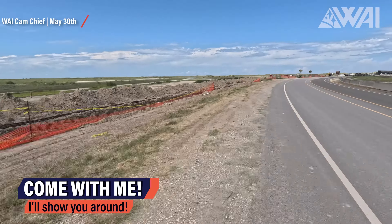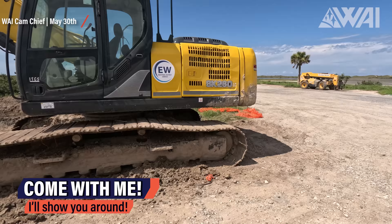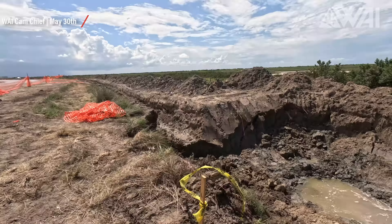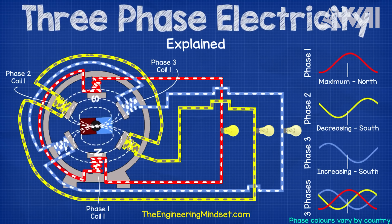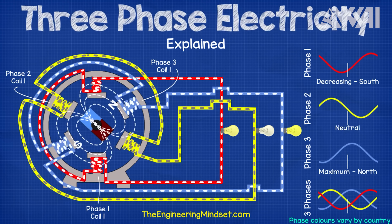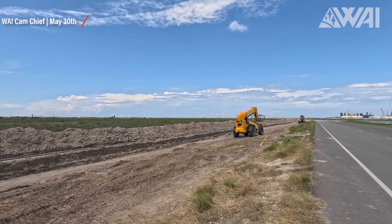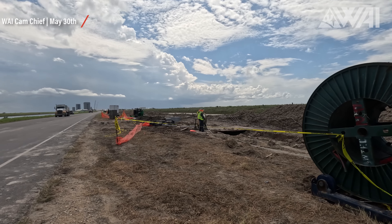Did you know that the launch site is mostly powered by diesel generators? Expensive, it stinks, and bad for the environment. There's a reason we were taking a walk along Highway 4 — see these excavators? They've been digging a trench all the way from the build site to the pads. SpaceX has finally decided to lay a three-phase electric cable to connect both sites! Once completed, the cable will provide power to the launch site without the stink!